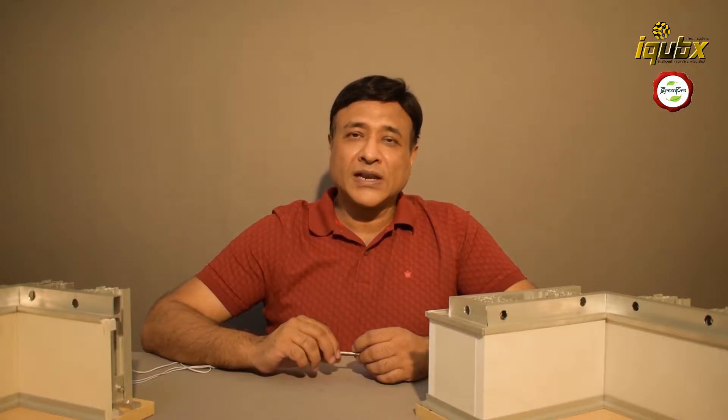Hi, I'm Amit Kal from IQVIX. We all know how difficult it is to make a house or any other building in which we have different walls made up of masonry blocks or brickwork.